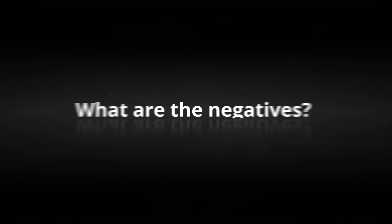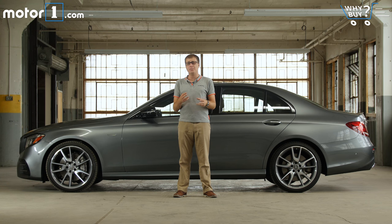It's no longer necessarily a slam dunk that the E-Class is the German luxury sedan you want. There's a new BMW 5 Series that's really good — the 540i and M550i models specifically put up a really good fight against this E43. You'll definitely have to test drive both if you're in the market.